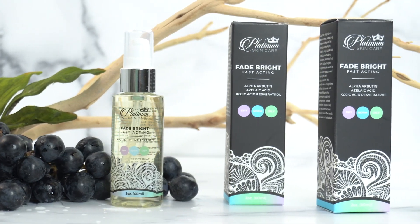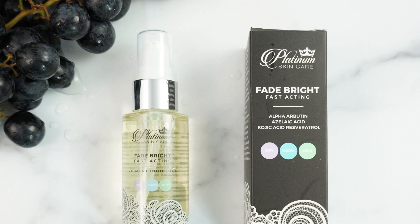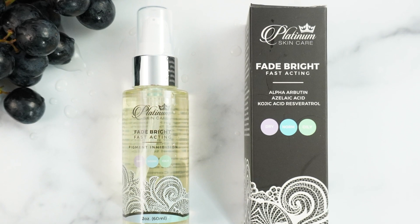Introducing Fade Bright. Fade Bright is a thin daily serum that can be used to control and lighten excess pigmentation caused by sun exposure and other hormonal factors.